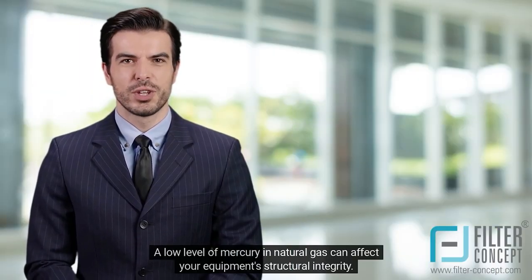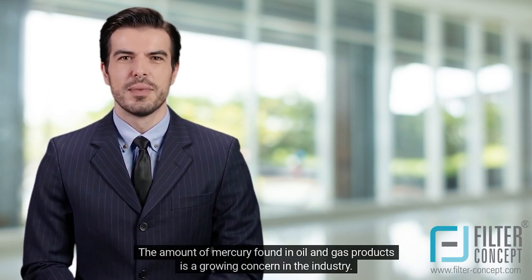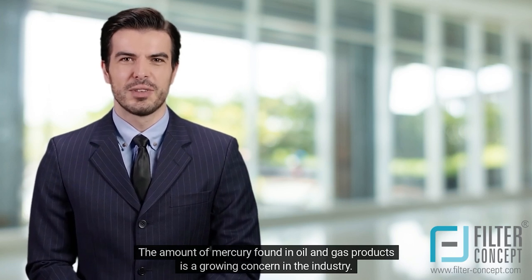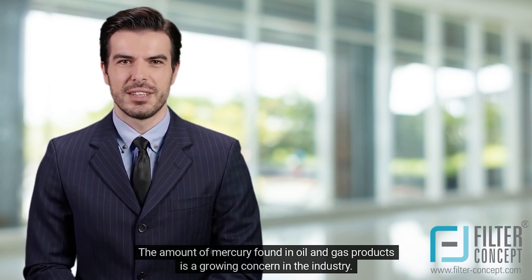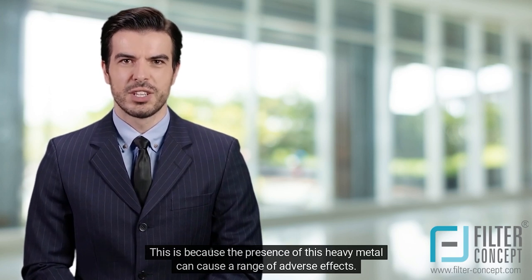A low level of mercury in natural gas can affect your equipment's structural integrity. The amount of mercury found in oil and gas products is a growing concern in the industry, because the presence of this heavy metal can cause a range of adverse effects.